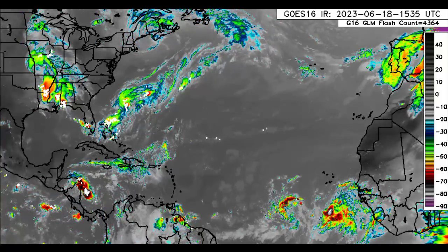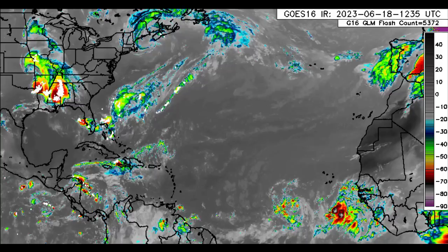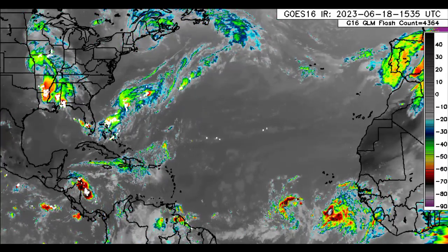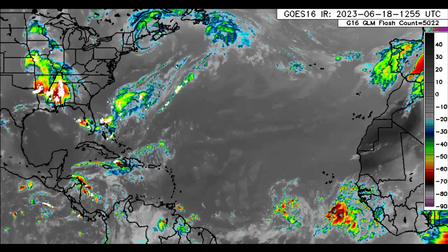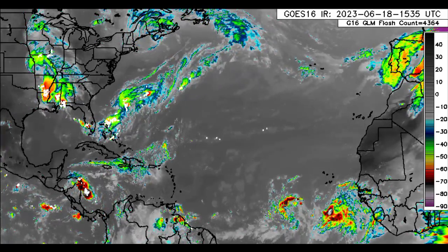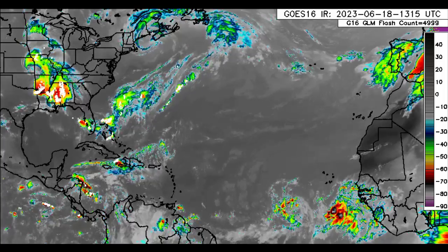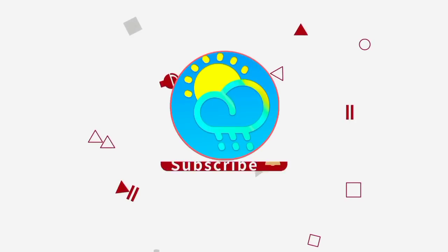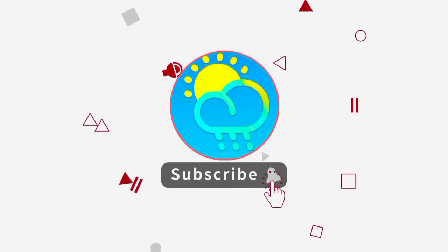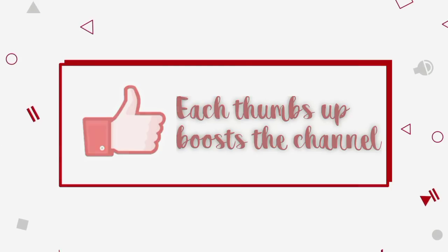Hey everyone, it is Dani and welcome to this update video. I hope that you're all having a really wonderful day thus far. It is the start of a brand new week and so we're going to get into what is happening across the North Atlantic in terms of weather conditions, with focus being on Invest 92L, a developing system out in the main development region. Please do subscribe if you haven't yet done so and tap the notification bell so that you never miss an important update.